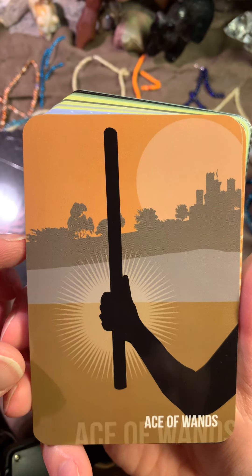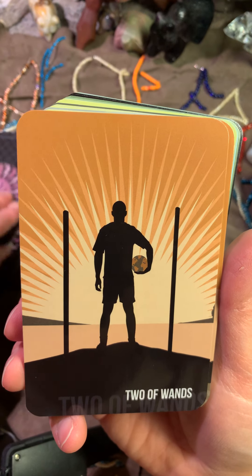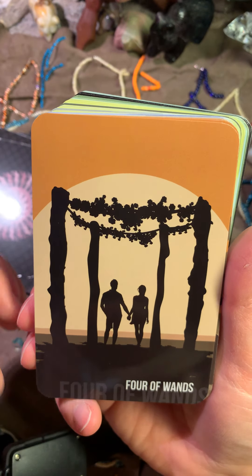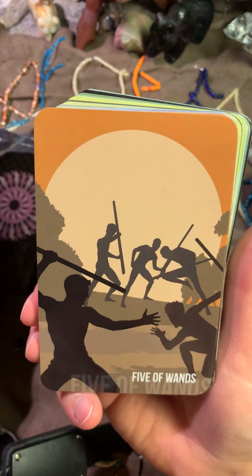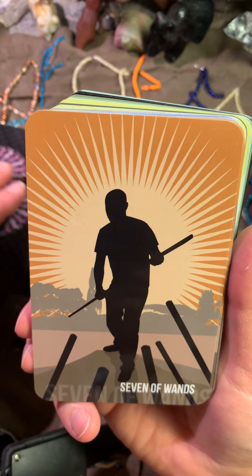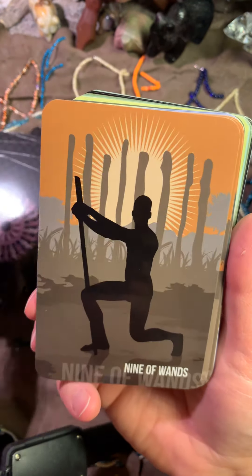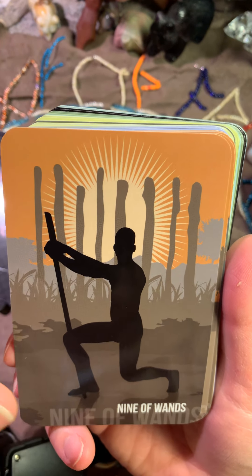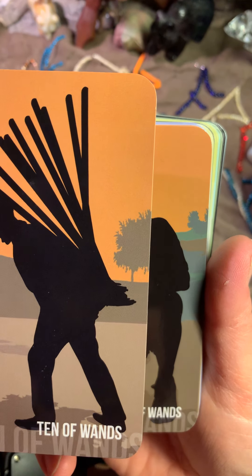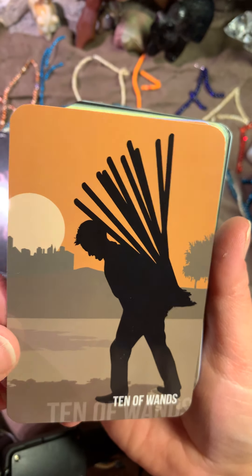Now here come the Minor Arcana ones. Ace of Wands — this is fire. Very interesting. This is a very, very nice deck. Here is the Ten of Wands, interesting.